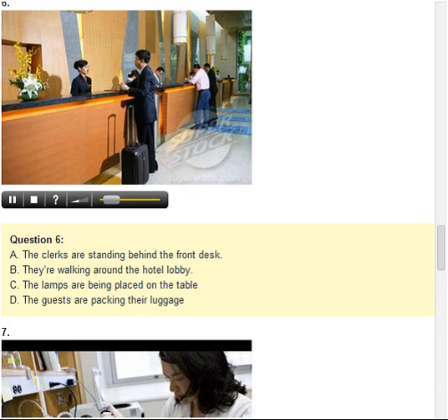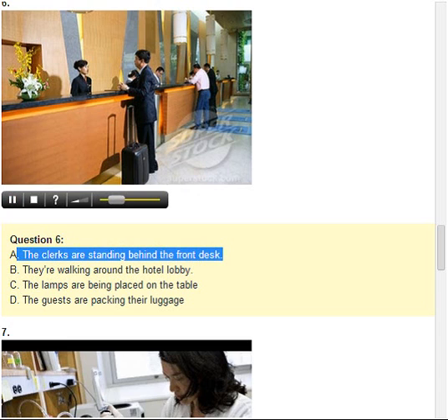Number 6. Look at the picture marked number 6 in your test book. A. The clerks are standing behind the front desk. B. They're walking around the hotel lobby. C. The lamps are being placed on the table. D. The guests are packing their luggage.